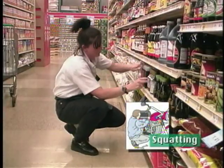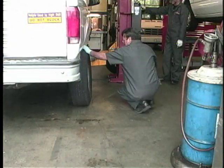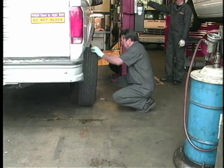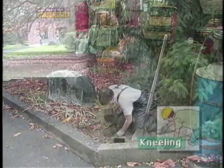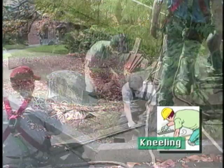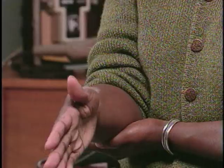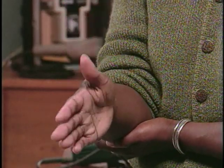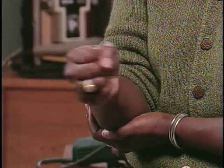Squatting is a good alternative to bending at the waist, but only for short periods of time. If you squat for too long, it builds up pressure behind the kneecap and can cause damage to the knee. Kneeling is another way to get down low, but it also causes pressure to build up behind the kneecap. Working with your wrist bent in any direction can also be a problem. However, bent wrists are only really a risk for injury when combined with high hand forces or repetitive motions.